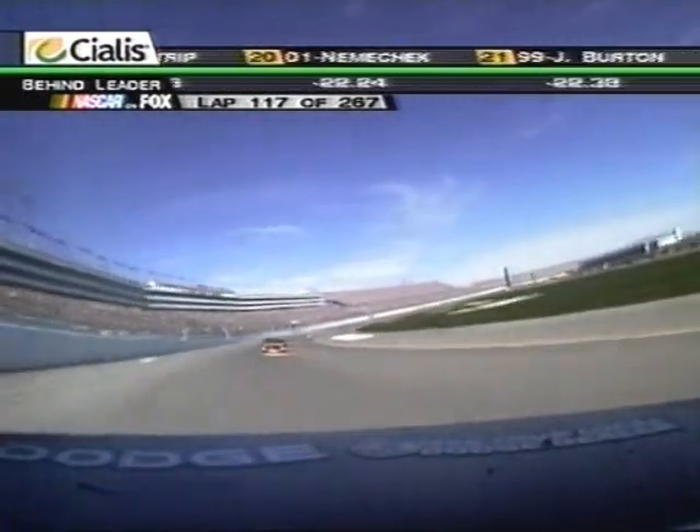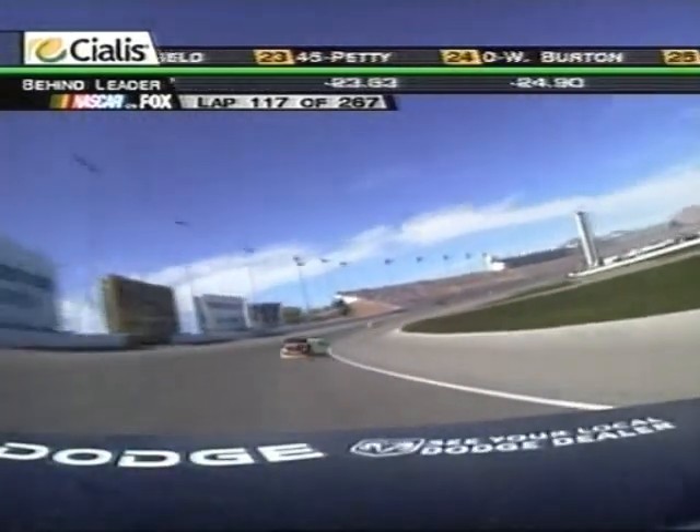That bad boy's handling like I like for him to handle. He doesn't have to worry a whole lot about his tires. In 116 laps, he's never been lower than 10th.